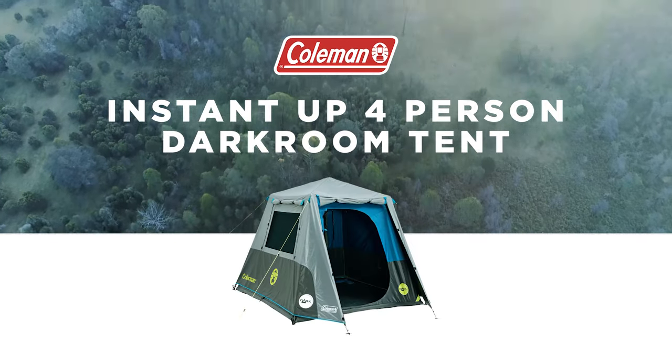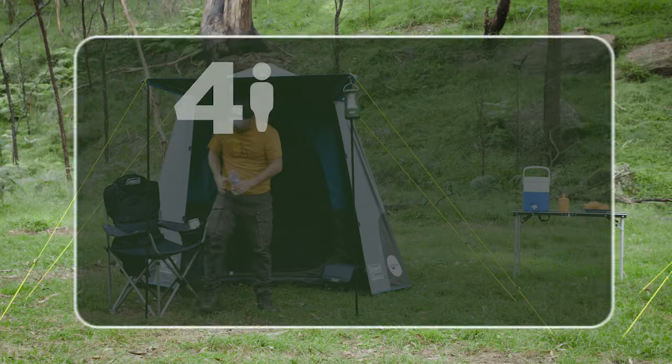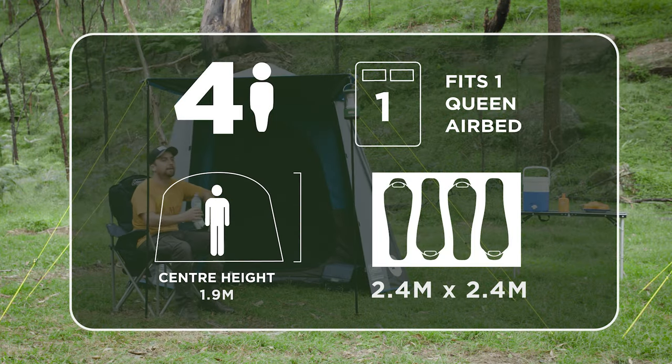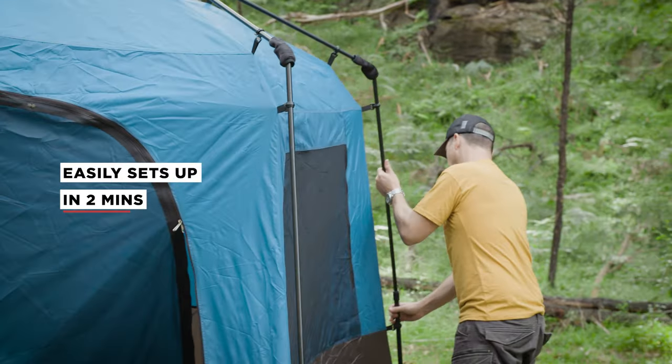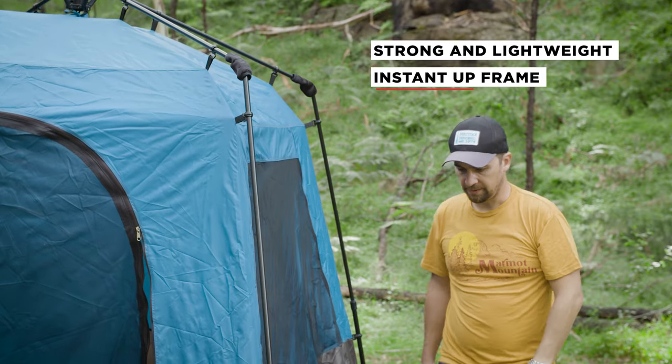Introducing the Coleman Instant Up 4 Person Darkroom Tent. This tent is a great option for couples or small groups who enjoy experiencing the outdoors. This tent is a breeze to set up in just two minutes and features our patented Instant Up frame, which is a strong and lightweight steel construction.